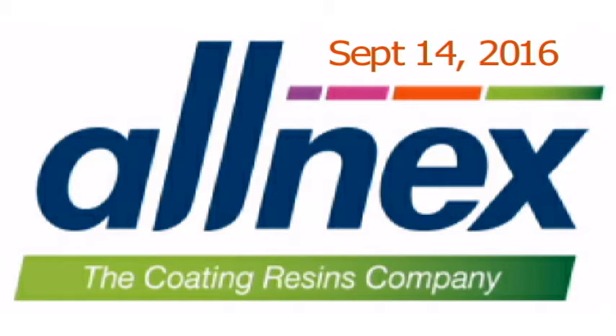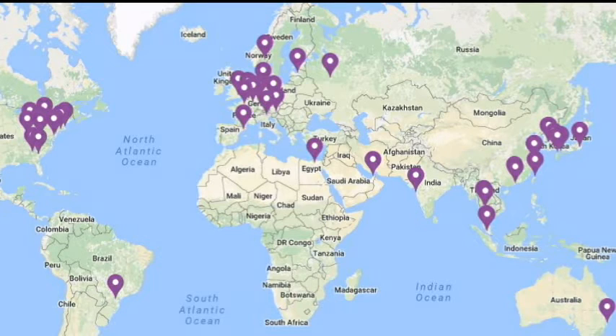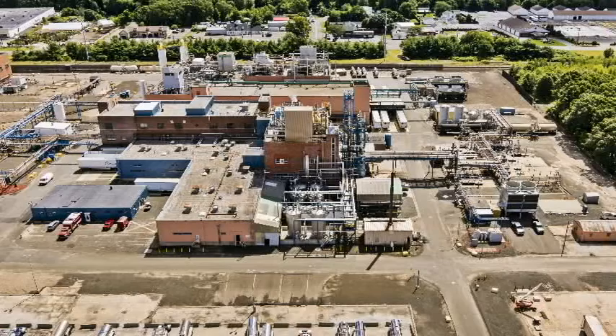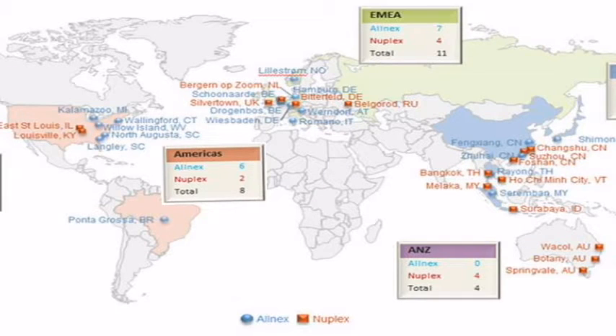It really has a global reach. We'll now have seven plants in the U.S., previously five. Much of the growth will be in Asia, where Nuplex was mostly centered. This is going to potentially bring new opportunities to the Wallingford site as it opens up different markets and brings new technology into the organization as well. We're really excited about the potential this is going to bring for the site to continue to grow and become a bigger player in the coating resins business.